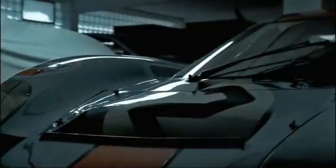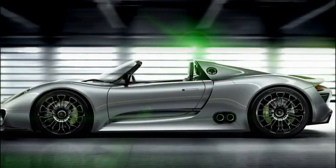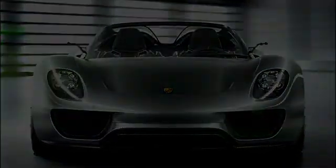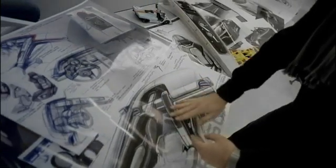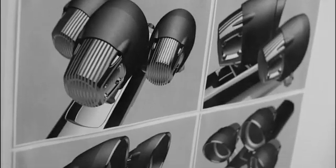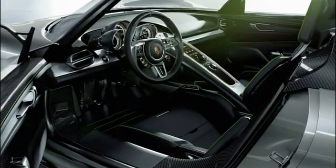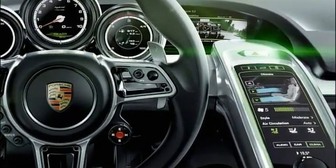The Porsche 918 Spider has been developed from the genes of the legendary Porsche 917. The outcome is an extremely flat sports car with the distinctive proportions of a racing car — Porsche DNA. In the cockpit, the 918 Spider follows in the footsteps of the Carrera GT, with an ascending center console and three freestanding instruments. Central control functions are found in the multifunctional sports steering wheel and the touch panel surface in the center console.